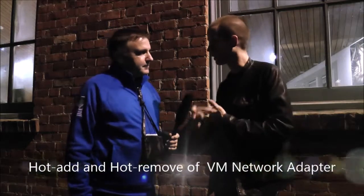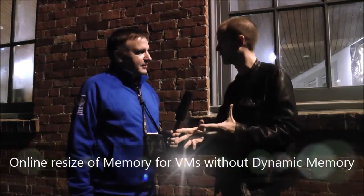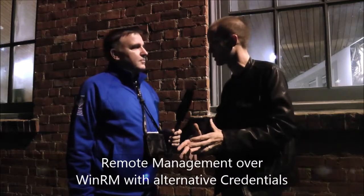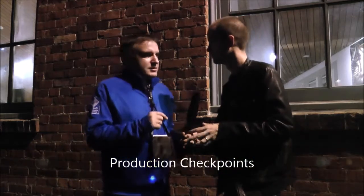There are so many things in the technical preview. We can do hot add and remove of network adapters, online resize of memory for virtual machines that don't have dynamic memory enabled, and improvements for remote management — we now do remote management over WinRM with alternate credentials. We also have new functionality called production checkpoints, which I'm really excited about.